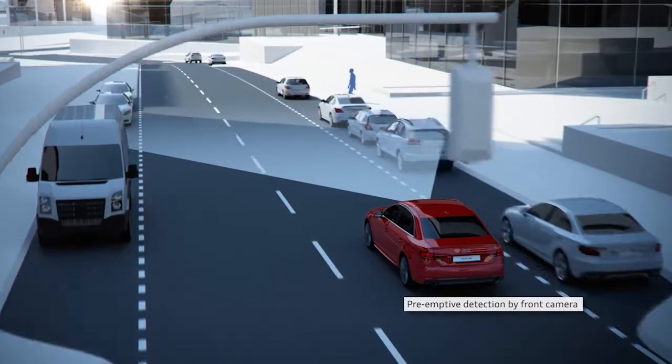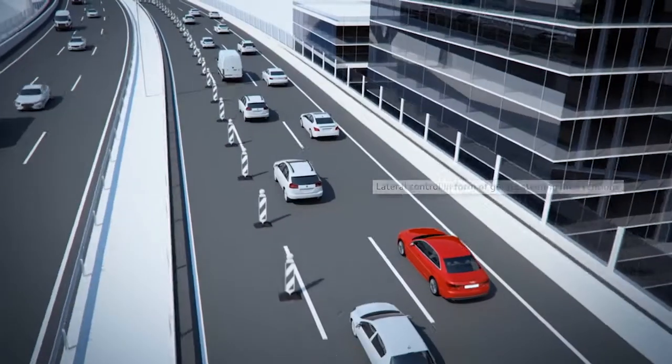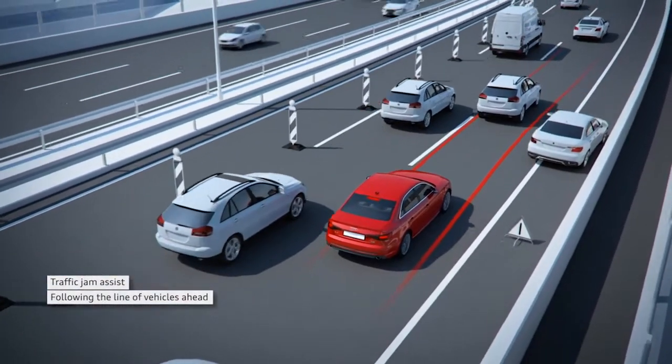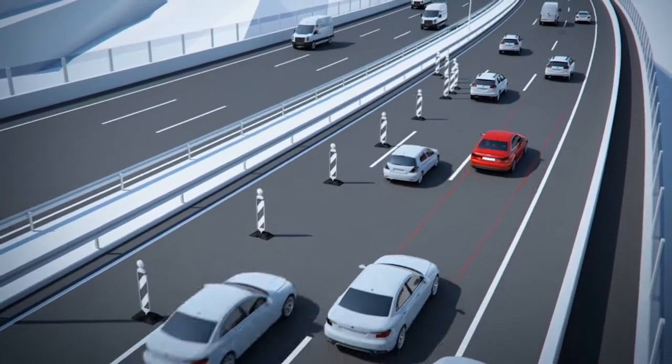I suspect that a lot of the tech in this new car, that a lot of people think they don't really need and aren't missing — once you then have it, I think you would really feel as though you could never live without it. Absolutely. Fast forward a few years, it's like — what, your car doesn't have GPS? What kind of relic is that?